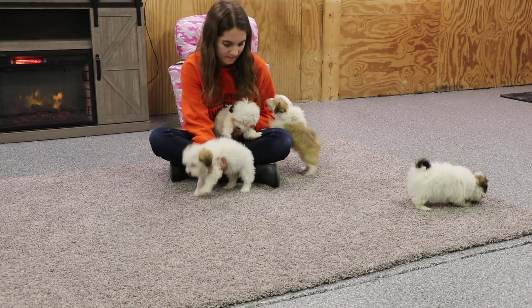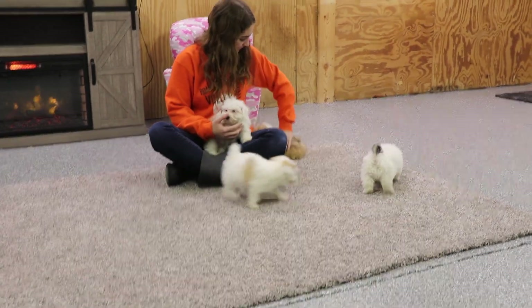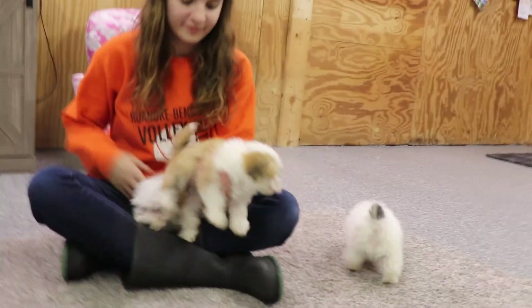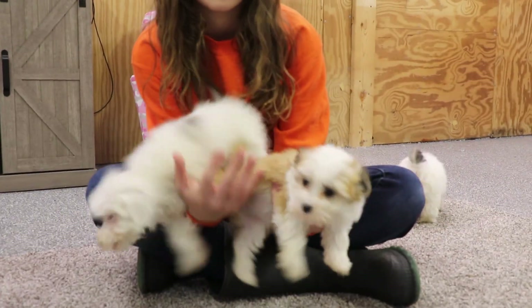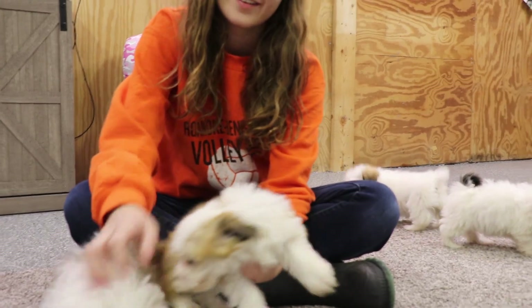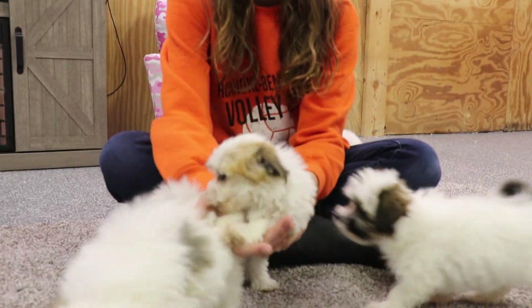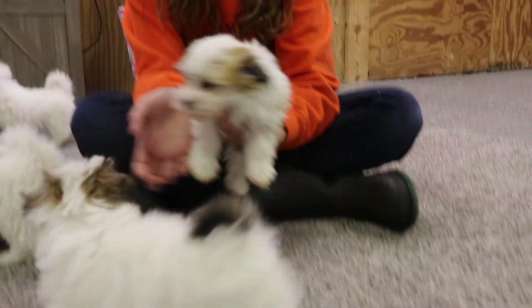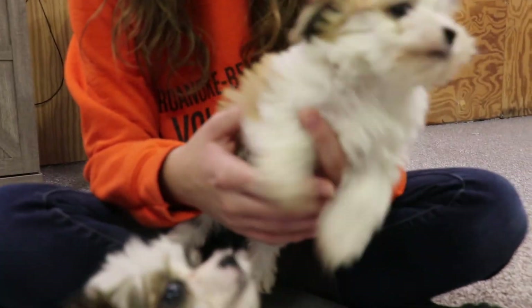We will start off with Beth. She is the — not orange — the beautiful sable color, I should say. She's the only one who's available in this litter. Her new name is going to be Lana. She's a little bit crazy tonight, got lots of energy in that little puppy stage.